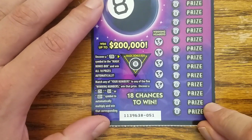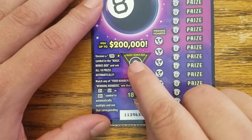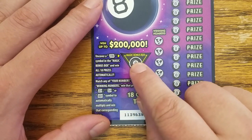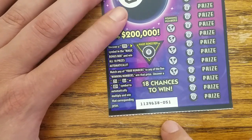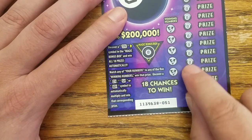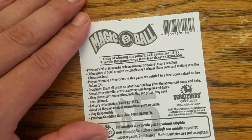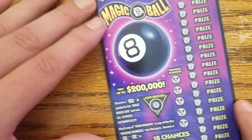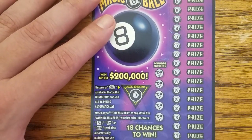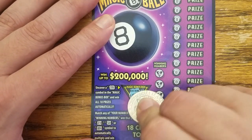First off is this Magic 8 Ball, you can win up to $200K. Got a Magic Bogus Box here — if you uncover a 'yes' you win all prizes, very rare, very hard to get. Multipliers of 2, 5, and 10X to be found. Odds of winning any prize: 1 in 3.75, cash prizes 1 in 5.22. Let's try to win the Magic Bogus Box. It says sorry.